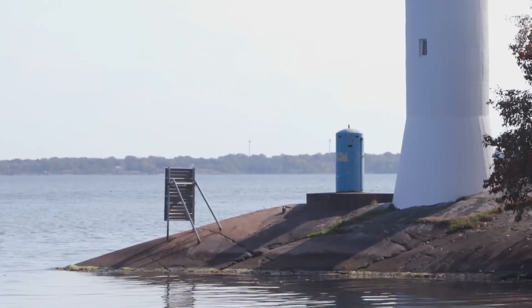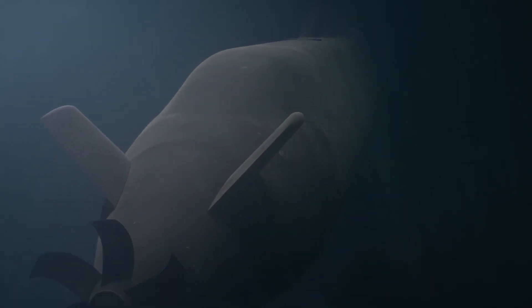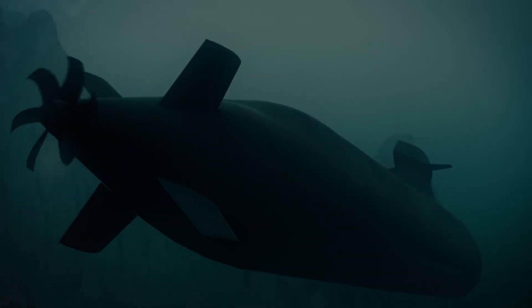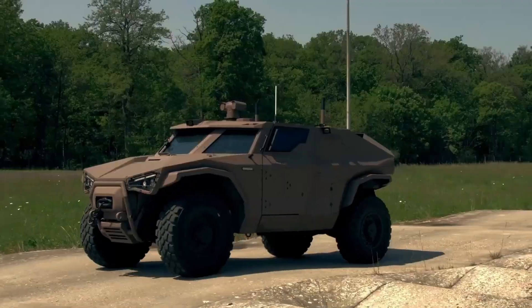Designed with future upgrades in mind, the A-26 submarine remains a flexible, adaptable, and powerful asset for modern naval forces, optimized for both peacetime operations and high-threat environments.